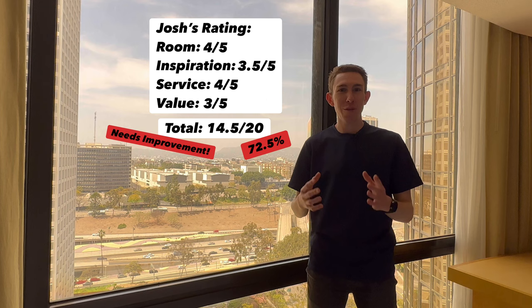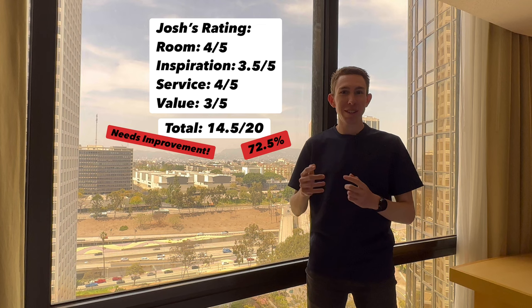That wraps up my review. If you liked it please hit the like button below, please subscribe if you want to see my next review, and I can't wait to see you at the next hotel — it could be a perfect score.